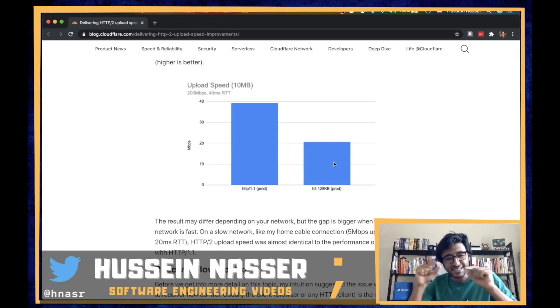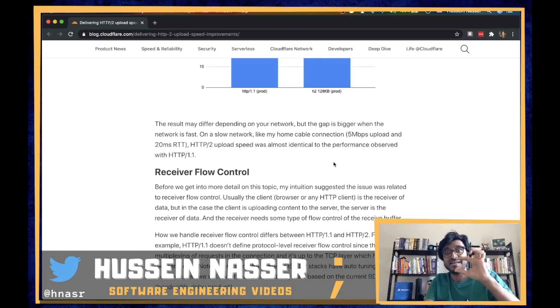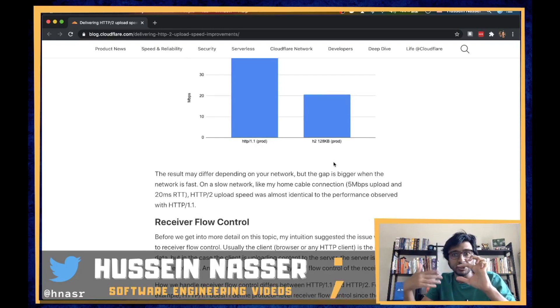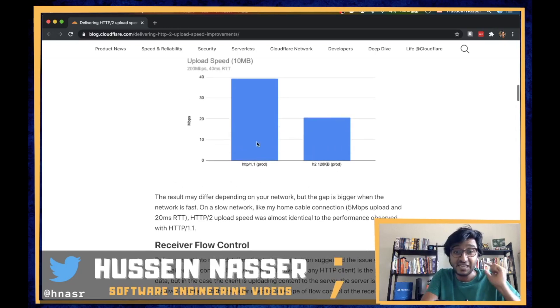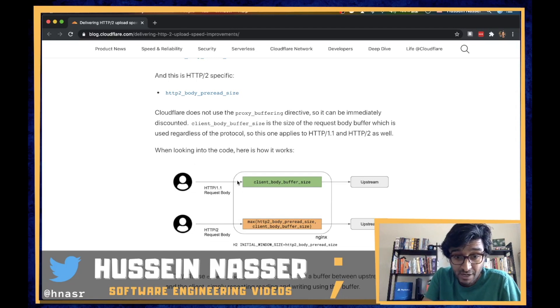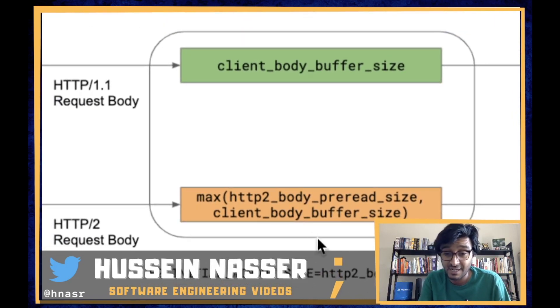With HTTP/2 you reserve a stream and send your data through it. The TCP stack still treats the stream as just a bunch of data — and handles multiple streams as well. However, the HTTP/2 level flow control was capped and there was no auto-tuning — no mechanism to increase the window size. It was capped at 128 kilobytes, unlike HTTP/1.1.